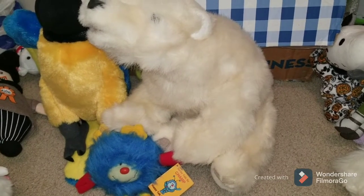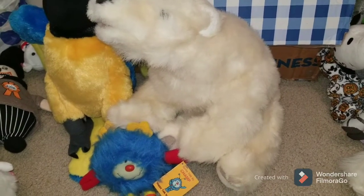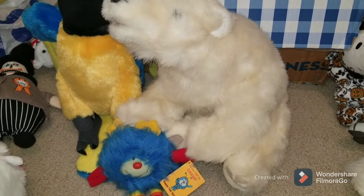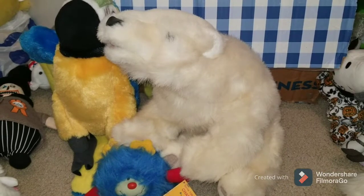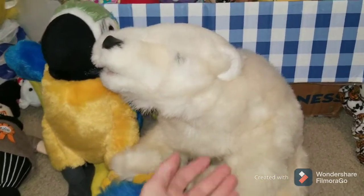Hey guys, KJR here, back at you with another plush sourcing video. I went to several different thrift stores. As y'all know, I collect plush as I go. So here's some plush I bought, and my thought process behind it.